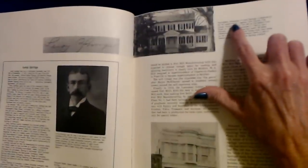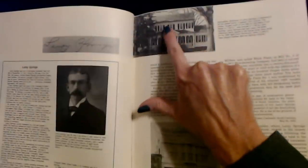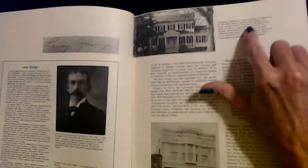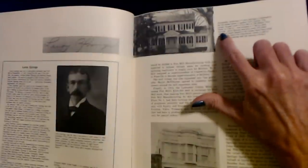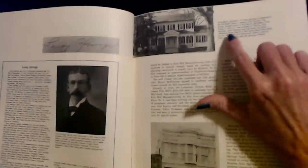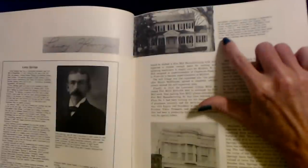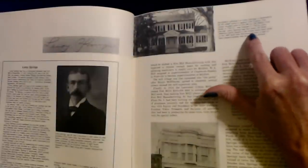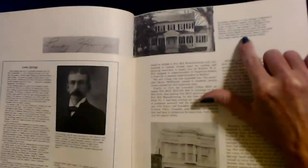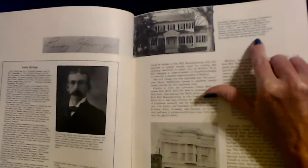Springfield, birthplace of Leroy Springs, is believed to be the oldest home in eastern York County. The house, located north of Fort Mill on Old Nation Ford Road, or Old 21, was erected in 1790 by John Springs. Leroy Springs was four years old when Jefferson Davis stayed in the house three days while on his 1865 flight from Richmond. Davis is said to have played marbles with the Springs children.